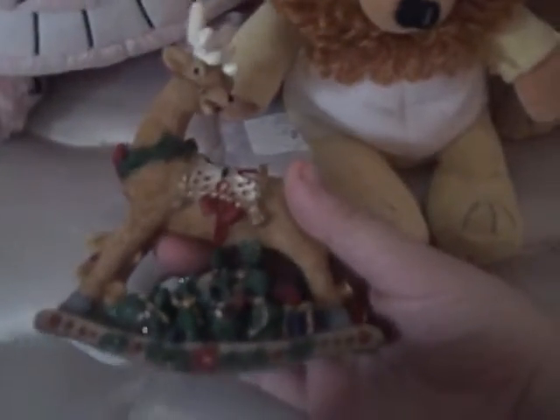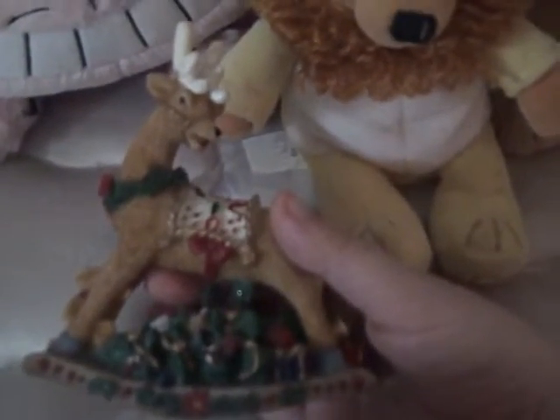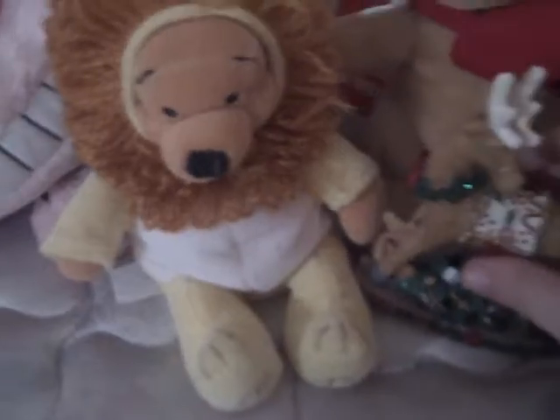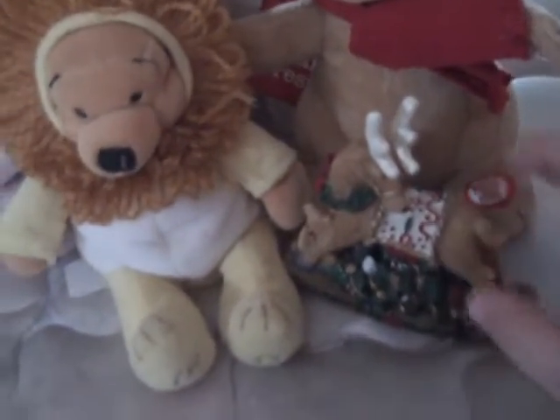The last one I found at Goodwill is this Christmas Reindeer figurine. I thought that was really cute. It's also a rocking one because it's on a rocking chair. This is $1.99. I really like reindeer, and I thought this one was really cute to put on my bookshelf for Christmas. So that's what I got from the Goodwill.